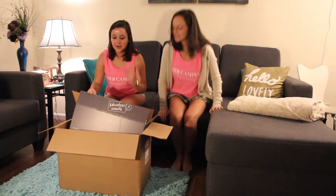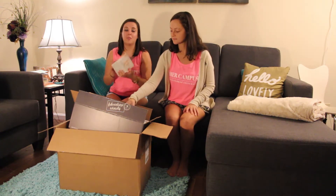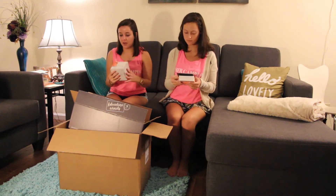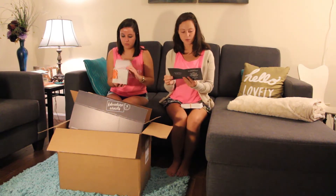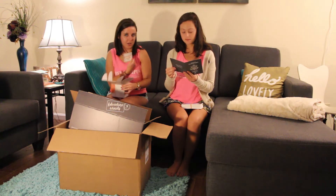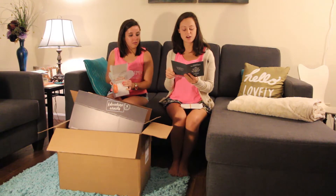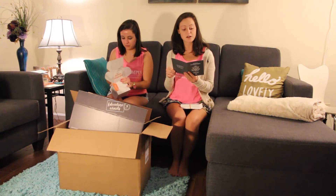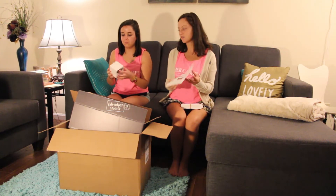Okay, so the first box we have here says 'Adventure Awaits' from WearSafe. I'm not really sure what's in here. Yeah, I've never heard of WearSafe but it sounds pretty cool. It says, 'Life is better with good friends and great adventures, but we know that traveling on a college budget can be tough. WearSafe is here to make your next adventure easier and safer.'